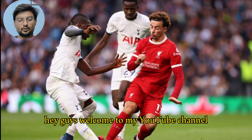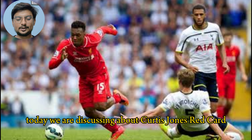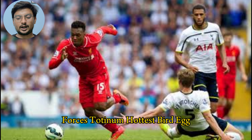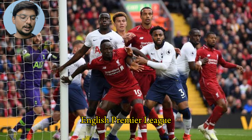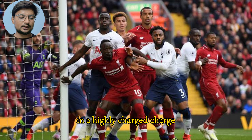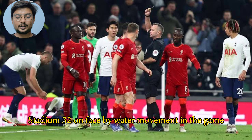Hey guys, welcome to my YouTube channel. Today we are discussing Curtis Jones' red card versus Tottenham Hotspur at Tottenham Hotspur Stadium in the English Premier League. In a highly charged match, Curtis Jones faced a pivotal moment in the game when he was shown a red card.